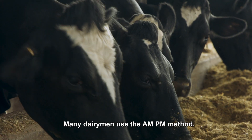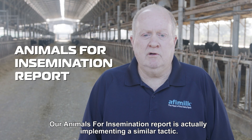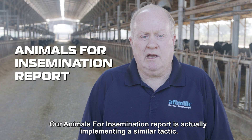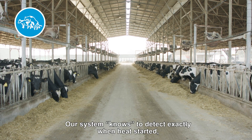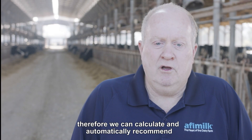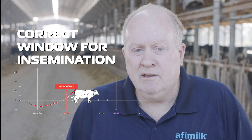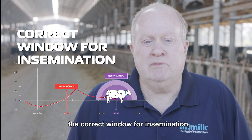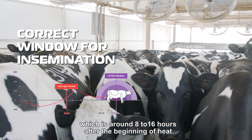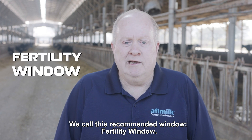Many dairymen use the AM/PM method. Our Animal for Insemination report is actually implementing a similar tactic. Our system knows to detect exactly when heat started. Therefore, we can calculate and automatically recommend the correct window for insemination, which is around 8 to 16 hours after the beginning of heat. We call this recommended window the fertility window.